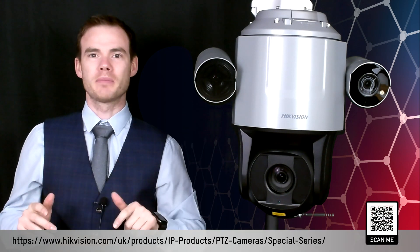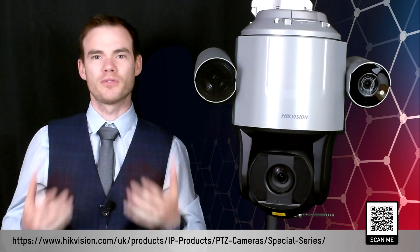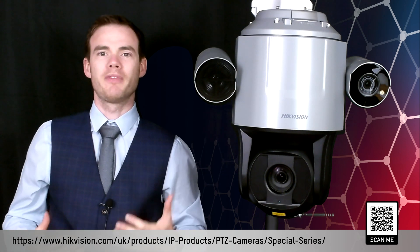If you want any further information on this camera, please go to the link below. Alternatively, scan the QR code to go to our online data sheet where you'll be able to read more information and all the features this camera can do. As always, speak to your distributor — they'll be able to provide information on the camera as well as pricing. Thank you.